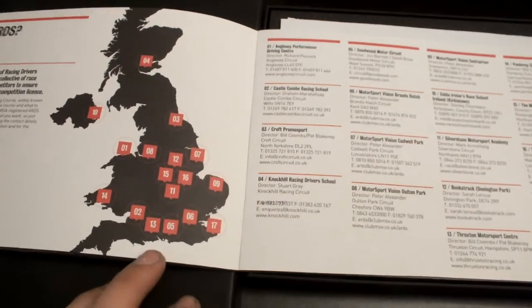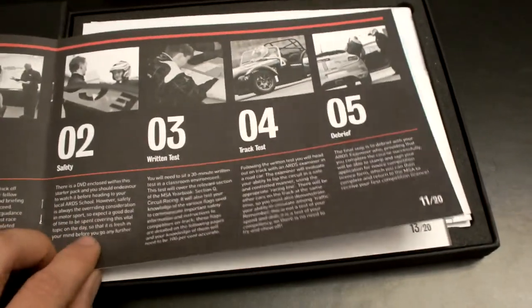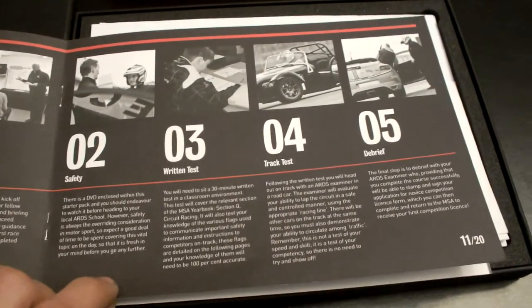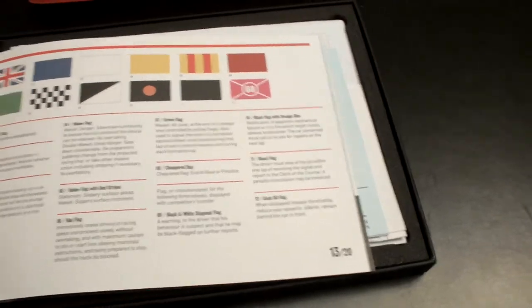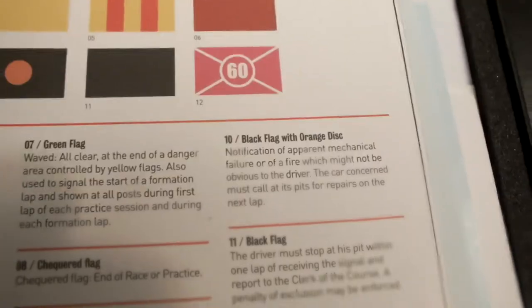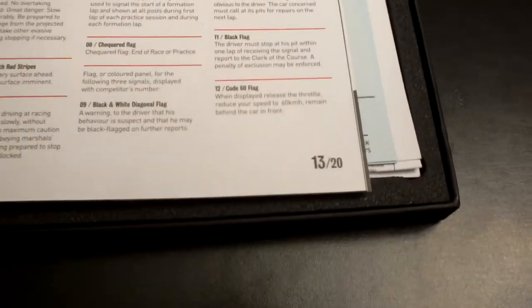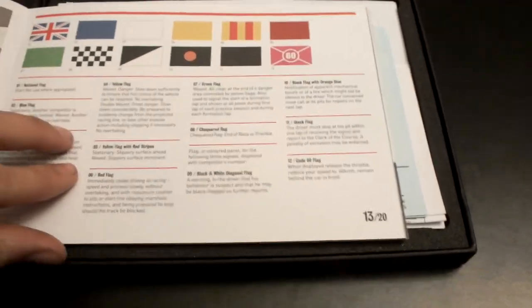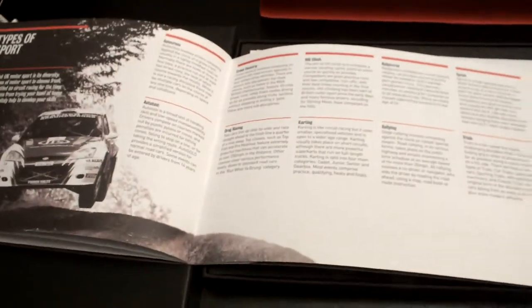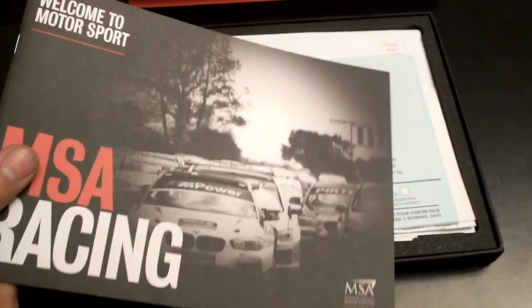I'm actually going to be doing my ARDS test at Thruxton, which is near Andover. This is the list showing the order in which the activities will take place on your test day, and some of the information you're going to need to know — flags, signals. Probably the newest one to me is Code 60, which is basically neutralising the race track to make it safe. It's kind of like full course yellow. Just some useful information if you're not too clued up on motorsport.